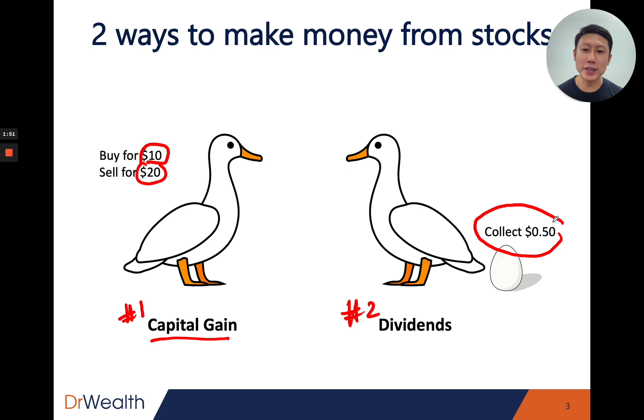Capital gain is usually a more popular way. The return seems a lot bigger and there are many styles of investing that require you to capture capital gain — whether it be value investing or growth investing, the share price needs to appreciate at some point. But for dividends, you can really just buy and hold and continue to collect the regular payouts from the business as long as it continues to prosper. I'll focus more on dividend stocks in this presentation.